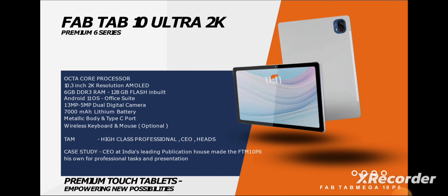Now let's talk about their touch devices. The one I'm most interested in is called the FabTab 10 Ultra 2K. As the name suggests, this is a 2K display — no other company in this segment is offering 2K resolution. It comes with an octa-core processor, which is a really powerful processor, almost like a gaming-type processor.